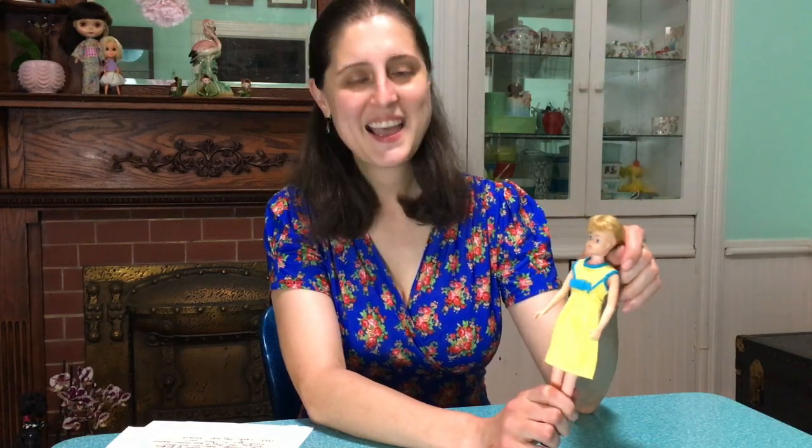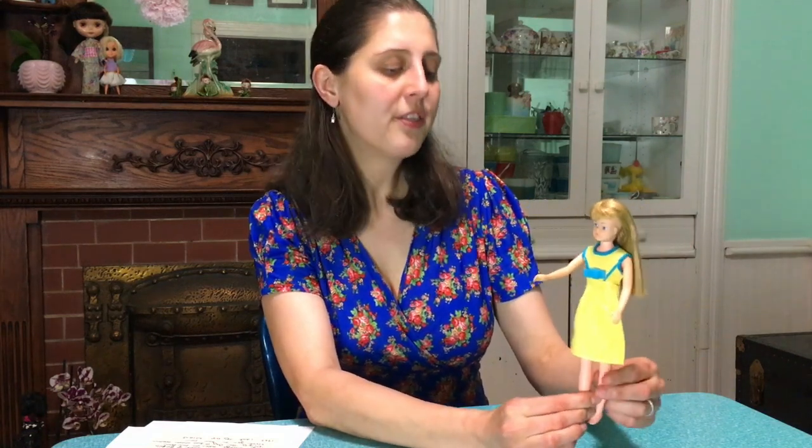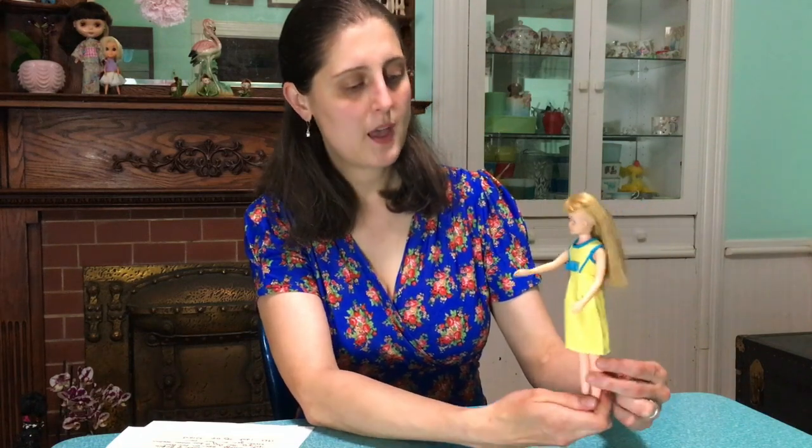Taking a break from the teen fashion dolls for a minute — this is Marty Grant, a Skipper clone by Allied Eastern. She's marked AE 1964 on the back of her head. As clones go, she's fairly good quality — her hair is nice, she has kind of rubbery arms, and her plastic is not abnormally thin, so she's fairly sturdy. She's wearing another little clone outfit that I don't know much about. She's my Skipper clone and I figured I'd show her along with the rest of the clones during this tour.